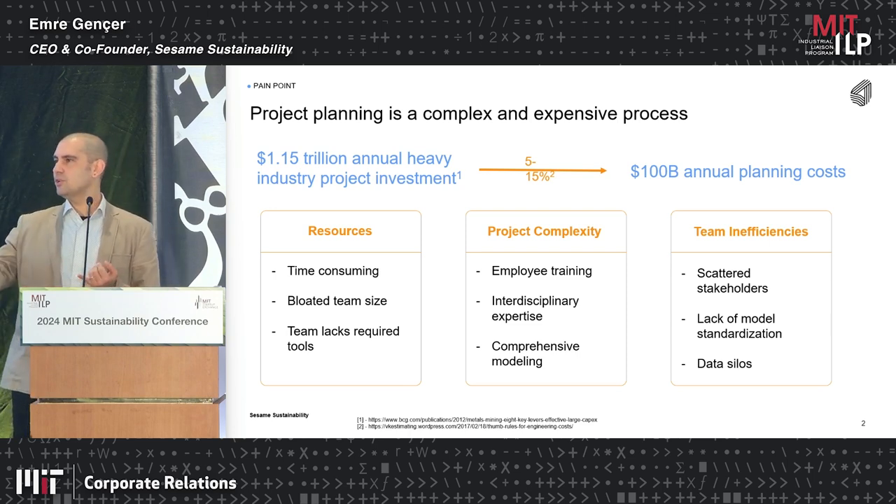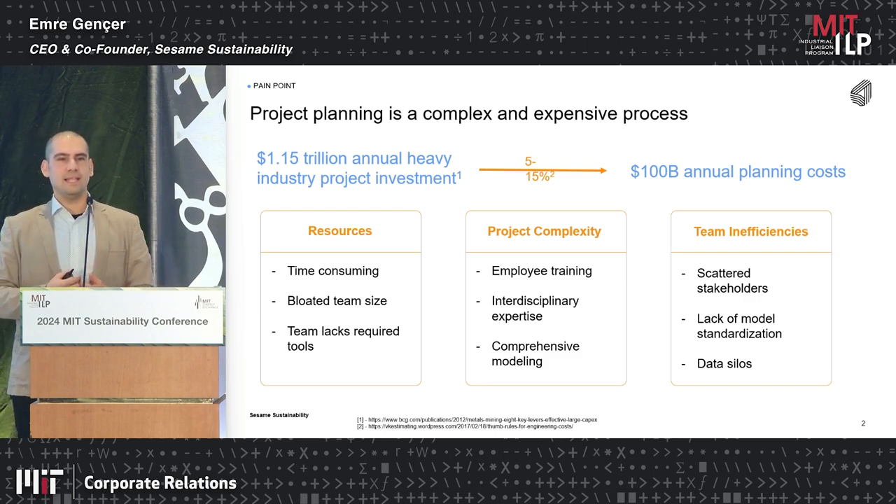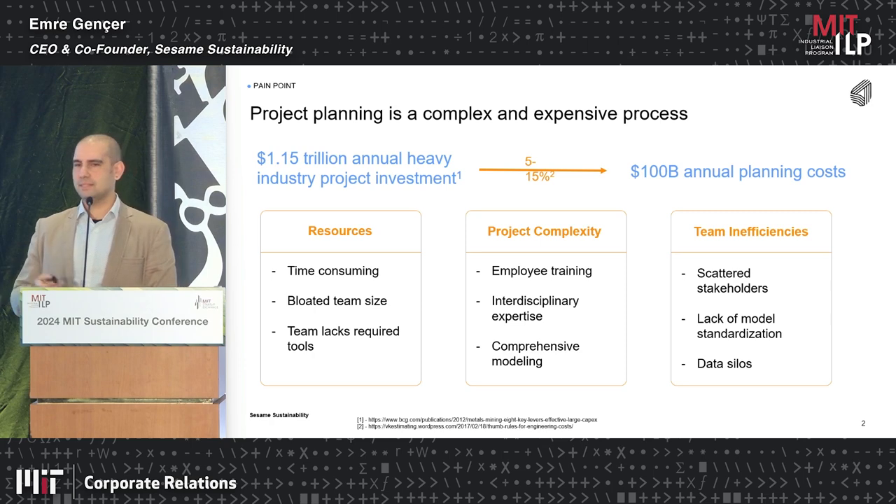We have new technologies — the previous five talks presented new technologies. Which one to believe, which one to use in your processes? You really need to do a lot of analysis to reflect on the benefits and disadvantages of each one in your assets to make informed and better decisions.